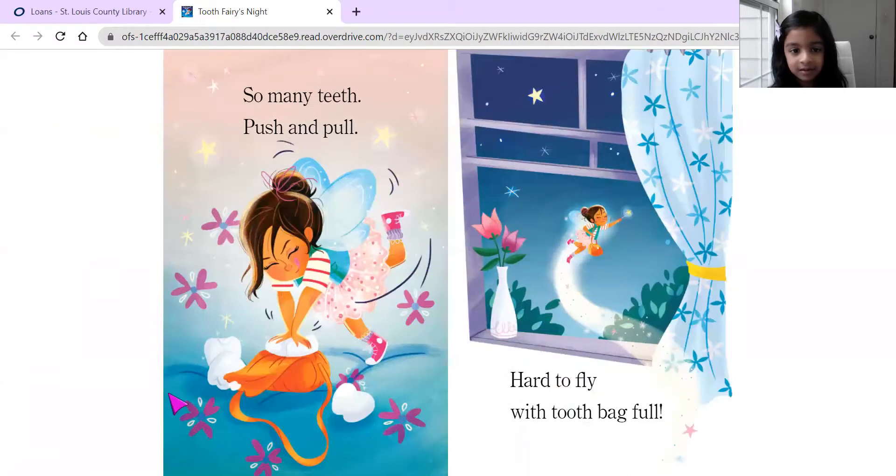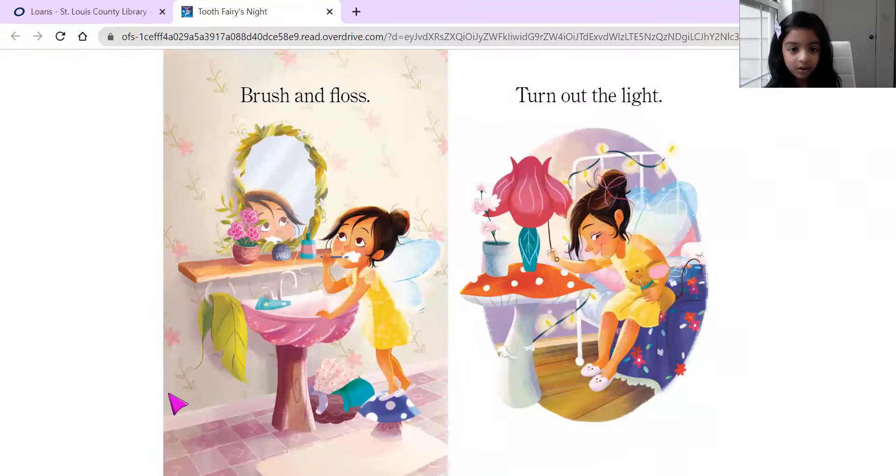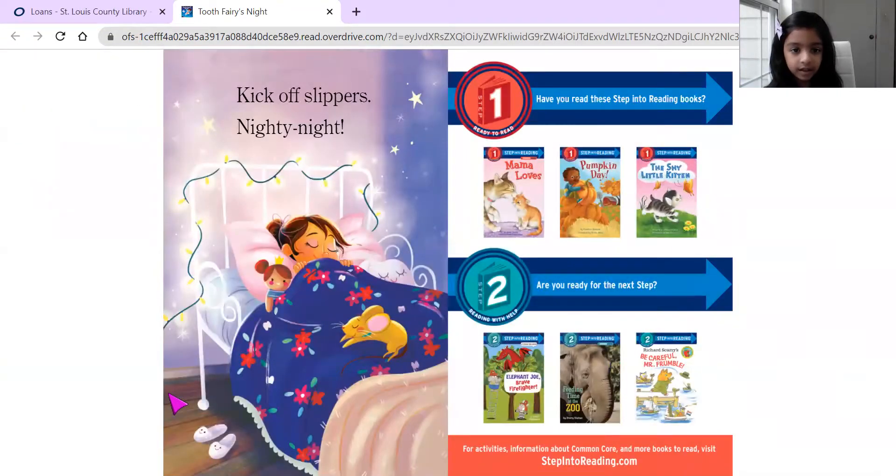So many teeth. Push and pull. Hard to fly with tooth bags full. Over treetops. See the sun. Time to fly home, work is done. Brush and floss. Turn out the light. Take off the slippers. Nighty night.